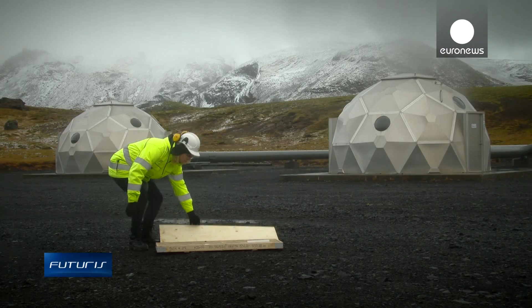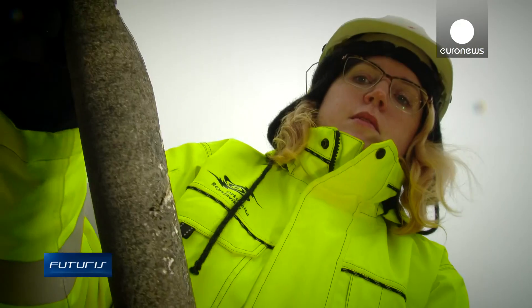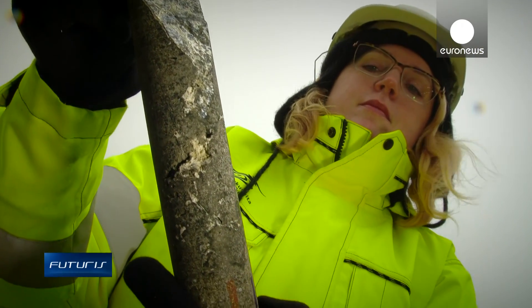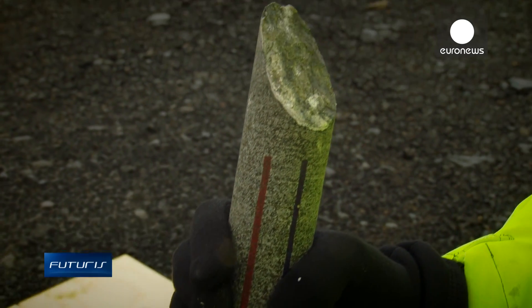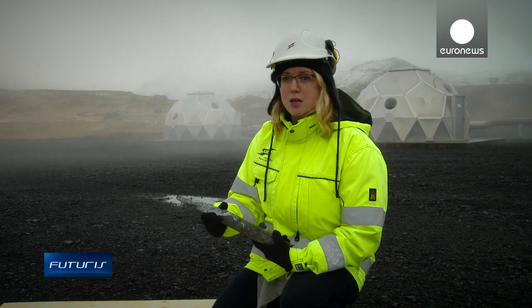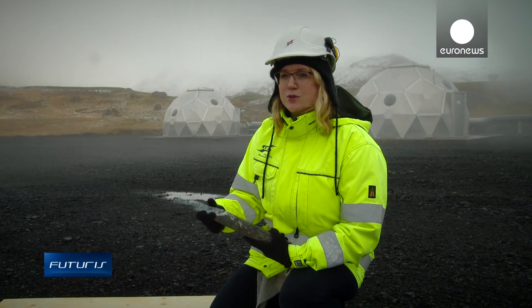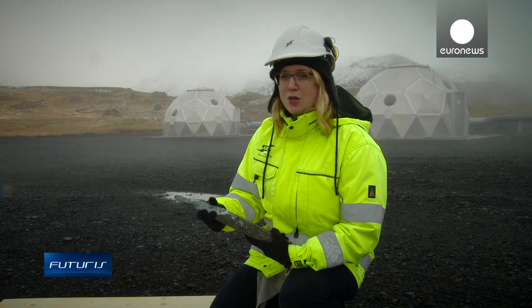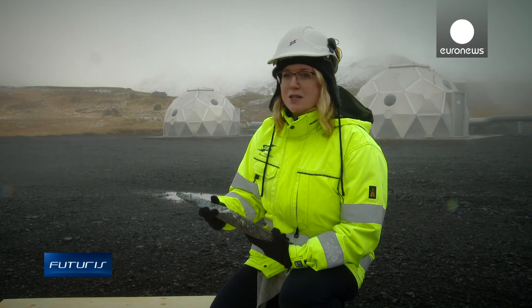These core samples show that the carbon dioxide converted into solid calcite in just one year, significantly faster than scientists had forecasted. Here in the core we can see the white spots — these are calcium carbonate precipitates — showing us that the injected CO2 has mineralized, turned into stone, and thereby been permanently immobilized.